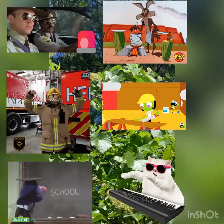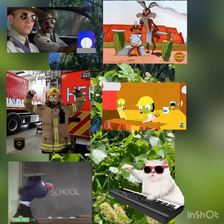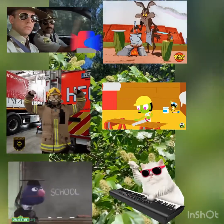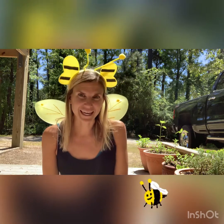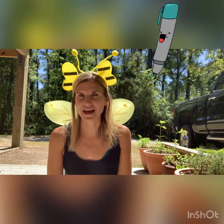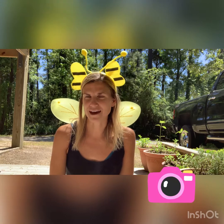Police officer, firefighter, teacher, chef, builder, or even a musician. We're going to write about what we are going to be when we are older. So pause the video and grab something to write with because I'm going to ask you to take a photo of your work after this.